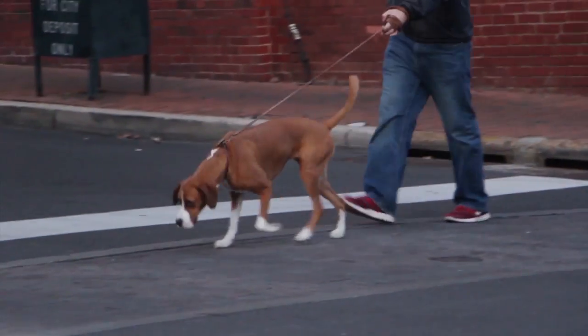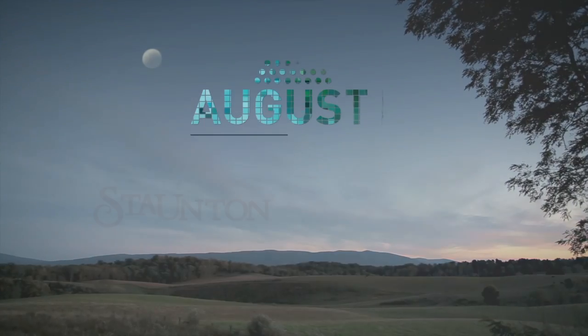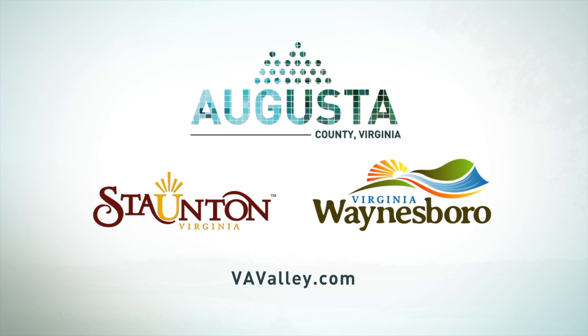Welcome to Stanton, Augusta County, and Waynesboro. We've got all the ingredients for your next road trip.